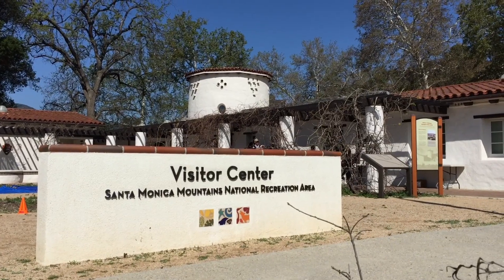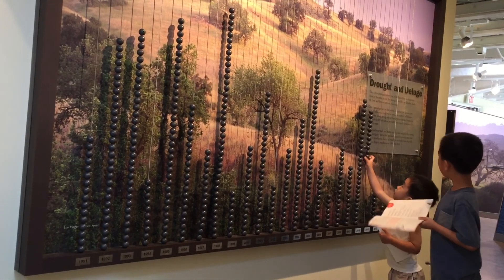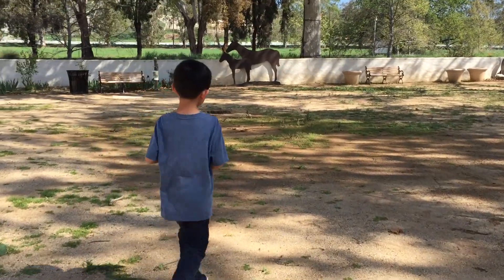Now we're going to the Visitor Center. This place covers the history and wildlife of the Santa Monica Mountains. Today we're going to join the Junior Ranger program. We have to complete a series of activities to earn our badge.